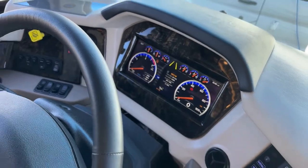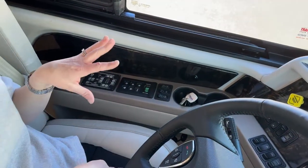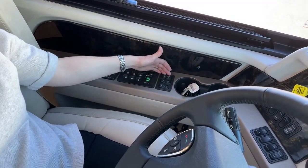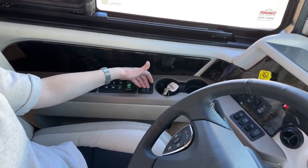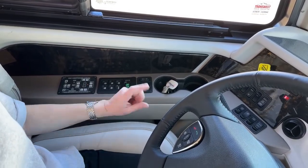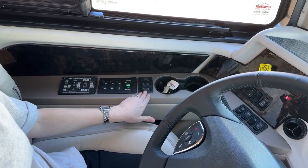We have HWH computerized leveling — those are the levelers that come down and lift and move you around. There's your Allison transmission, and we have the ability to dump our tag here. Engine brake on, off, high, medium, low. For me, I like to have my engine brake on all the time except for wind. If there are wet conditions or snow on the ground, you do not want your engine brake on.